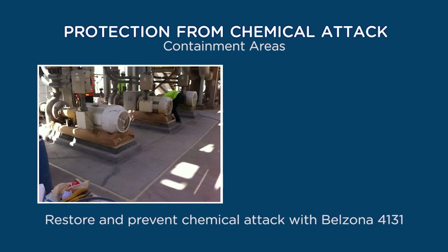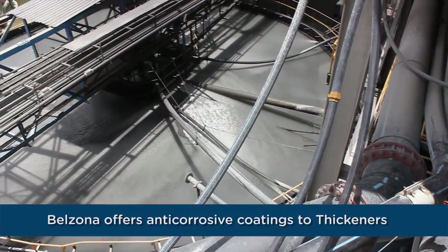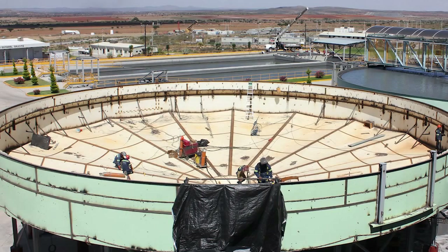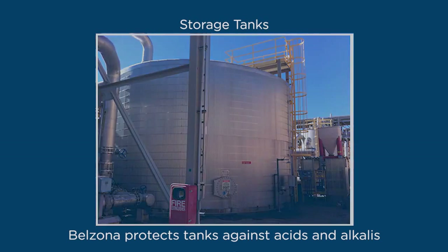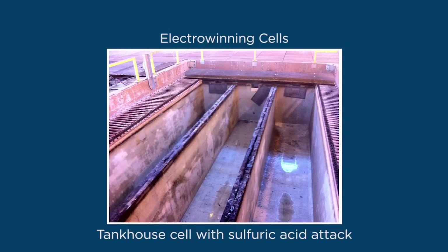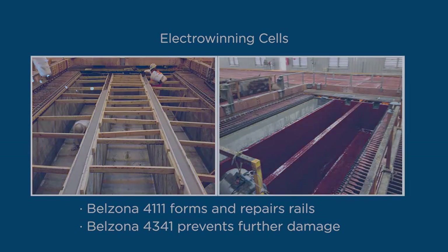Belzona restores containment areas deteriorated from chemical attack. Belzona Magma polymers can be quickly and efficiently applied to prevent future chemical attack. Belzona offers anti-corrosive coatings on thickeners where localized corrosion is present. Belzona protects walls, bottom, and skimmer rails of thickeners. Belzona ceramic materials repair holes, pits, and existing welds. Belzona protects electrolyte recirculation tanks that experience leakage due to sulfuric acid attacks. Electrolysis combined with chemical attack and metal fatigue causes leaking at the weld seam of tanks. Belzona 4341, the high-performance barrier coating, protects against chemical attack. Belzona repairs and protects electro-winning tank house cells with process and maintenance problems due to sulfuric acid attack. Belzona 4111 forms and repairs furniture rails. Belzona 4341 prevents further damage.